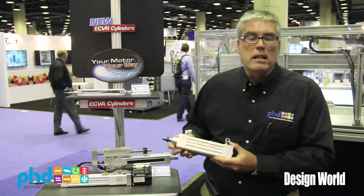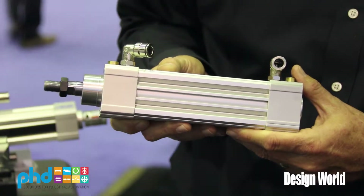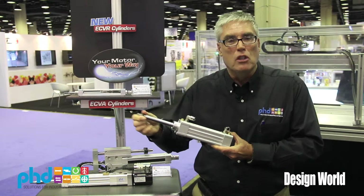We'd like to tell you about one product line in particular that is fairly new for PhD. We've been in business since 1957, started making cylinders back then. This is one of our newer ISO cylinders — and typically PhD has always been known as a pneumatic products company; this is a pneumatic cylinder, point-to-point.